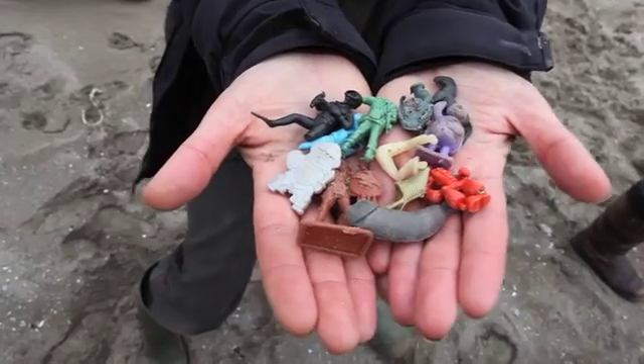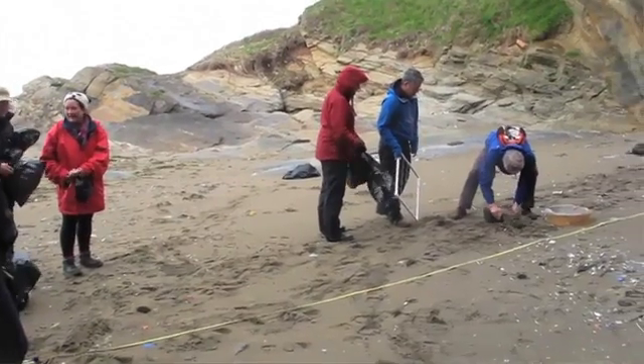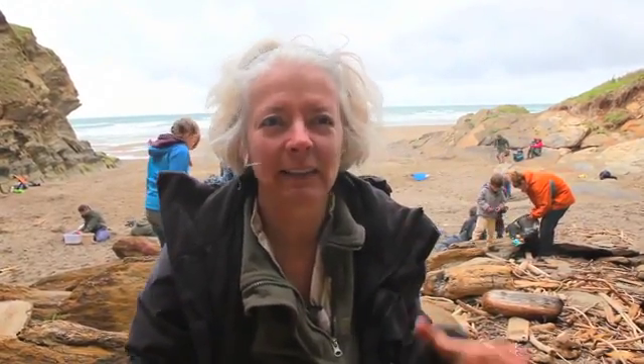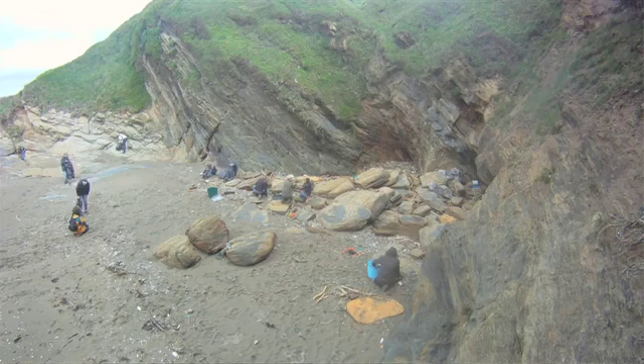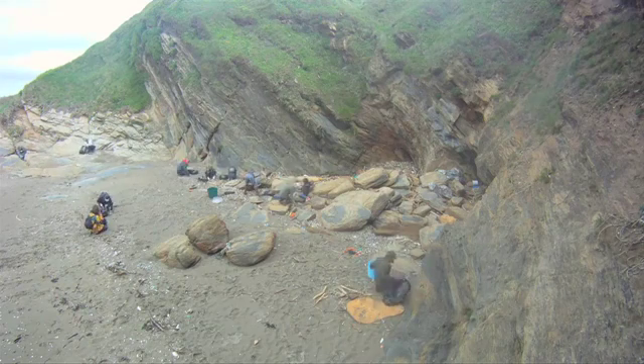We started working with Matthew Witt from the University of Exeter. We've been doing projects looking at certain items and trying to work out how much there is in small areas, so we thought what would be interesting today is to come down to this very small cove and just see if we could pick up every single piece of plastic from here. We don't really have any idea how much there is or how long it's been here.